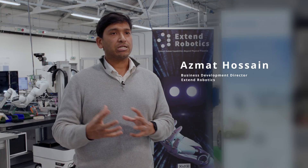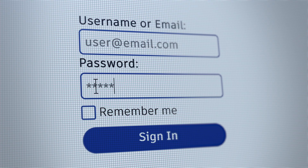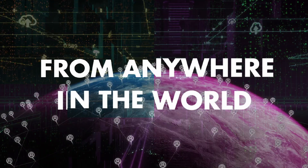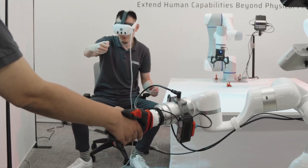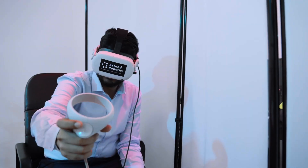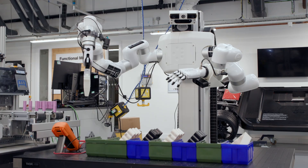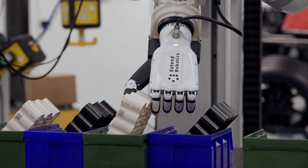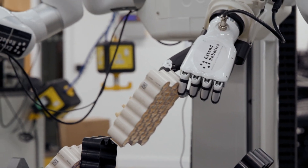At Xtend Robotics, we are building the most intuitive human-robot interface, which enables humans to log into robots intuitively and easily from anywhere in the world using full virtual reality and operate them. A lot of what we try to achieve is to help the robots reach the dexterity necessary to conduct various tasks rather than a single-purpose system. We want to build a multipurpose system that is almost human-like, so that you can reuse the same system and same hardware for multiple use cases without changing any production line.